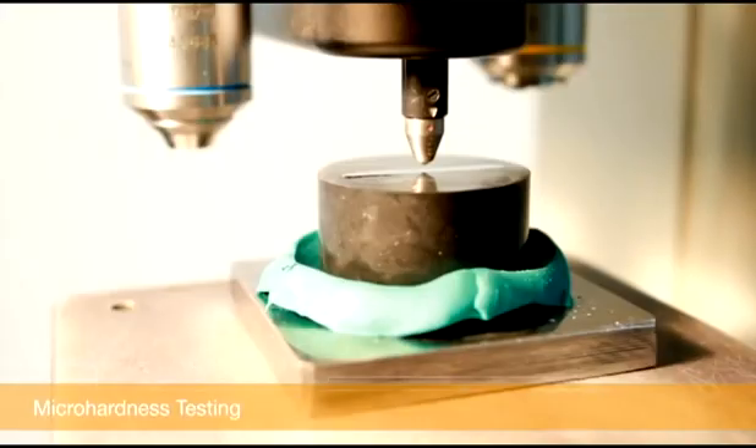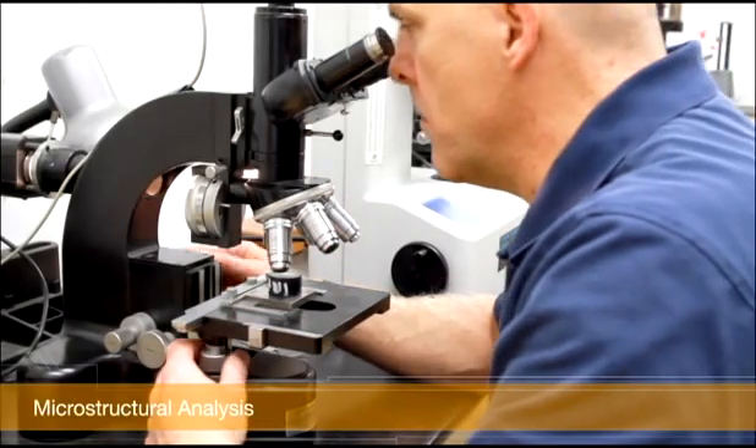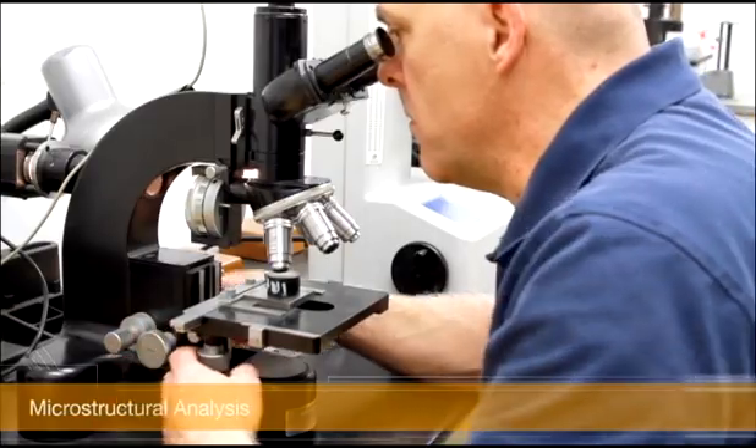Through micro hardness testing and microstructural analysis, Thermx metallurgical engineers ensure that our processes are under control and that our customers are receiving the end product that they expect and have specified.